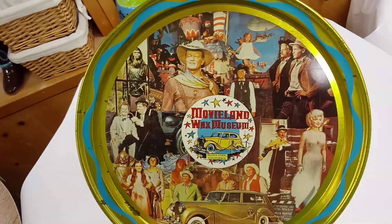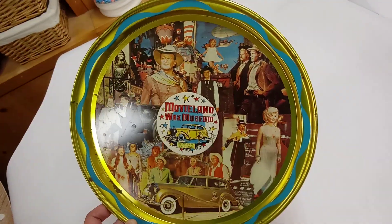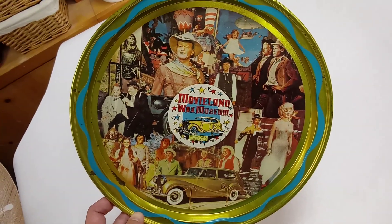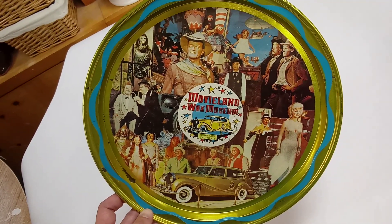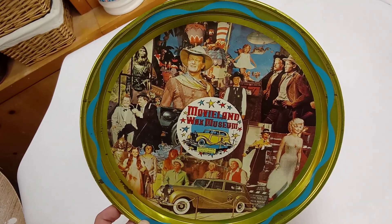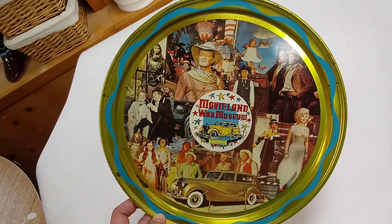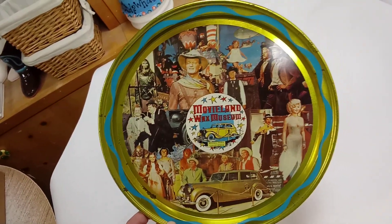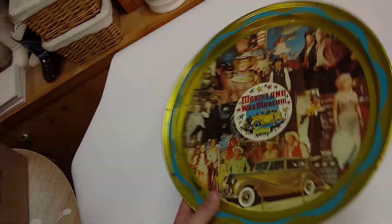In the serving tray vein, that's not the only one I picked up. I also got this cool one from the Movieland Wax Museum from Buena Park, California — I'm not sure if it's still around. It's got a lot of icons of old Hollywood: John Wayne, Marilyn Monroe, Wizard of Oz, I think Abbott and Costello, Steve McQueen, Planet of the Apes, Shirley Temple. This is a perfect item for the antique mall spot — a cool little vintage tin.